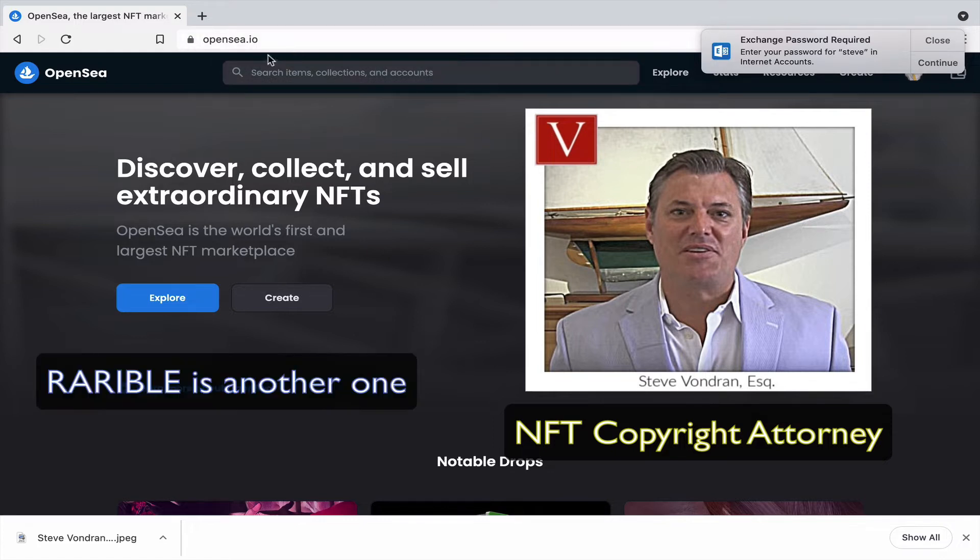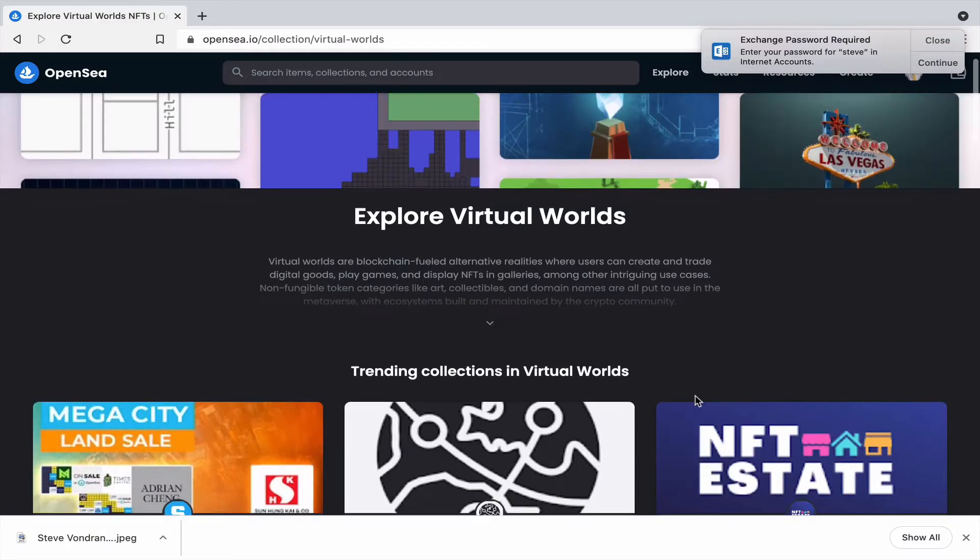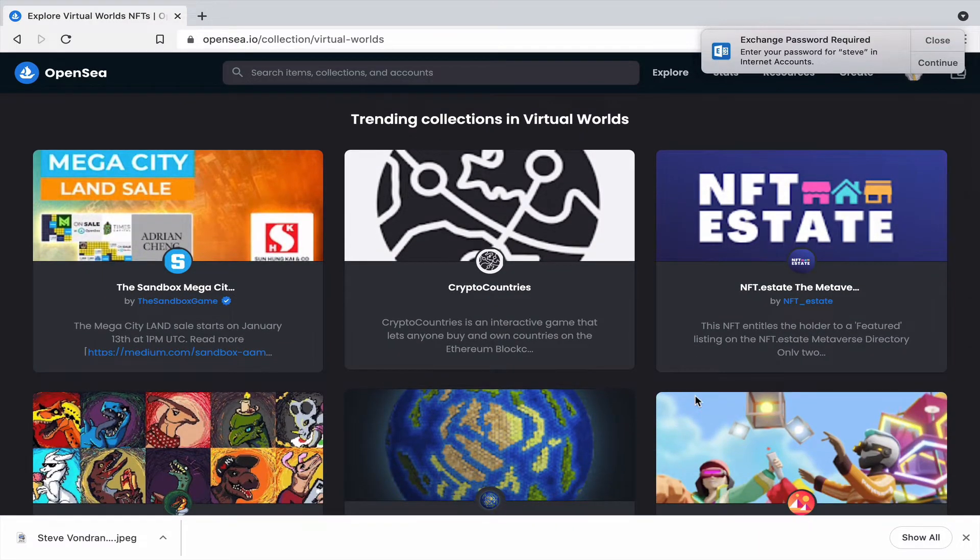This is OpenSea.io, one of the big NFT shopping marketplaces where you can buy different kinds of NFTs: art, collectibles, domain names, music, photography, sports trading cards, utility works, and virtual worlds. Let's take a quick look — you can buy things in virtual worlds; Decentraland and Sandbox are big ones where you can go and buy land.